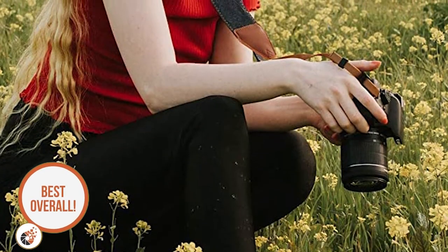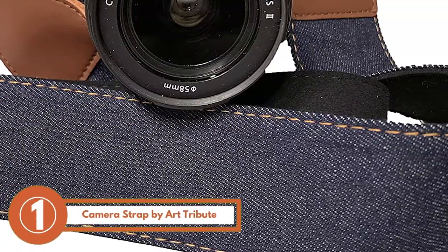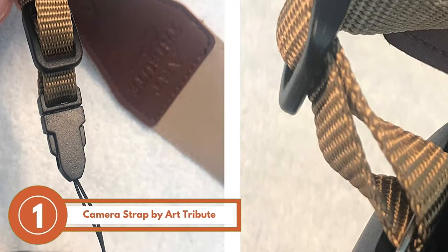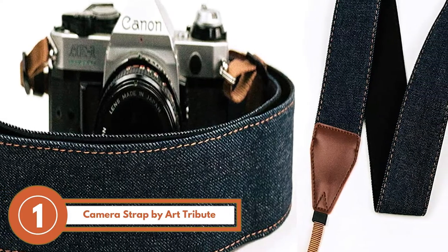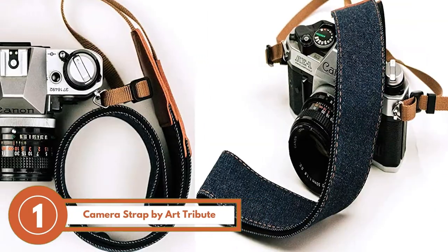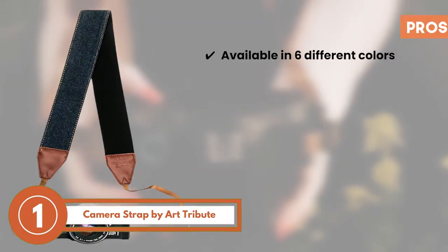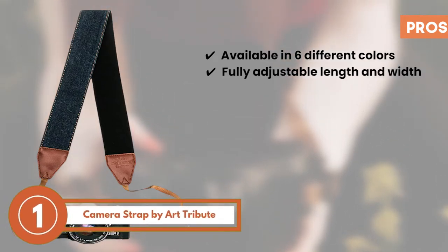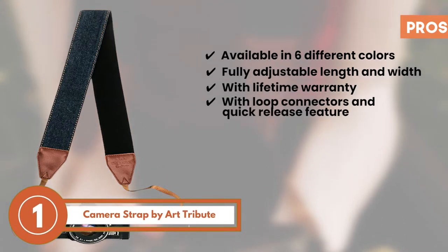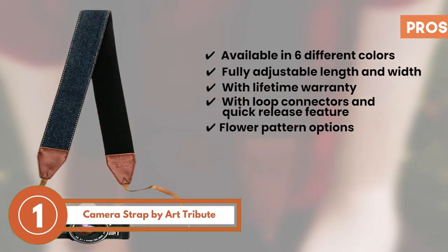Finally, we have the best overall, the camera strap by Art Tribute. The majority of buyers are highly appreciative of the durability and have found the price to be affordable and reasonable for the quality. Some buyers also report that the product's patterns were very detailed and vivid in reality, and people used it for crossbody style as well. Its pros are: it's available in 6 different colors, it has a fully adjustable length and width, it's backed by a generous lifetime warranty, it comes with loop connectors and a quick release feature, and the flower pattern options make it great for female photographers.